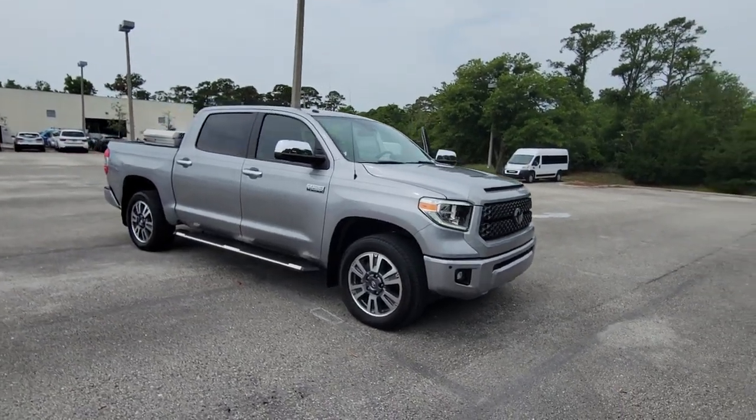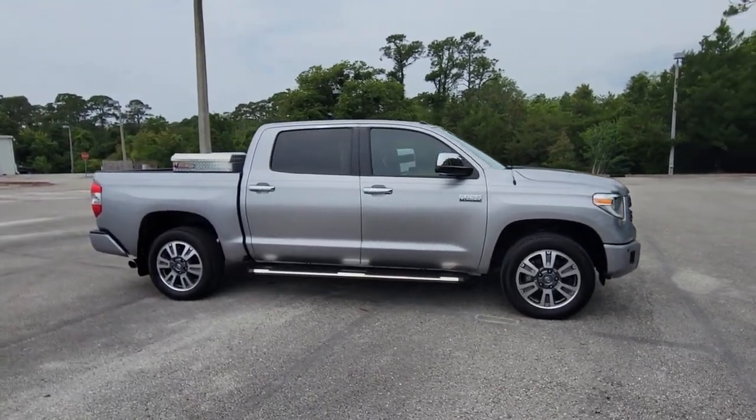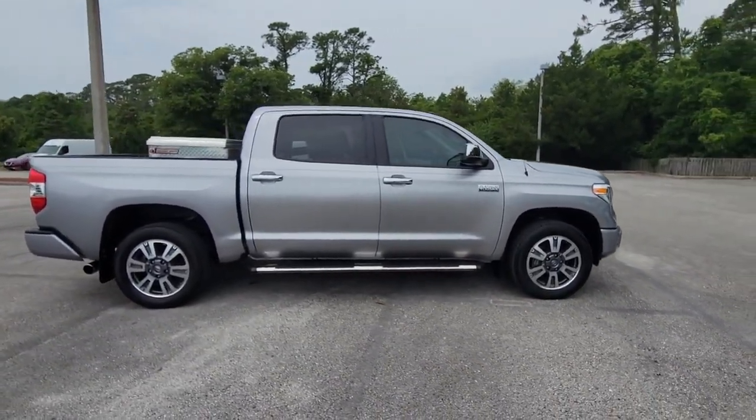Enjoy the view of this 2019 Toyota Tundra. With less than 35,000 miles on the odometer, this vehicle provides excellent value.